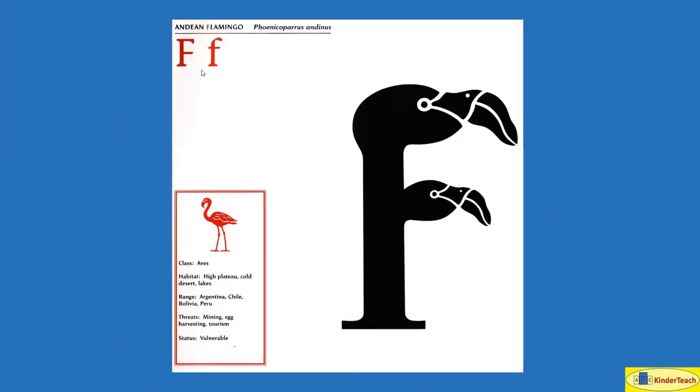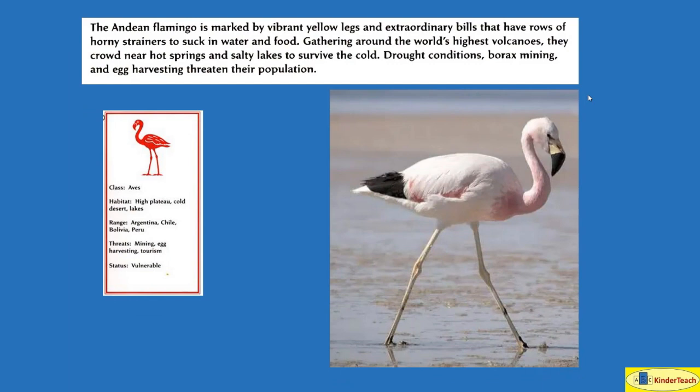Andean Flamingo. F. The Andean Flamingo is marked by vibrant yellow legs and extraordinary bills that have rows of horny strainers to suck in water and food. Gathering around the world's highest volcanoes, they crowd near hot springs and salty lakes to survive the cold. Drought conditions — lack of rain — borax mining, and egg harvesting — people stealing their eggs — threaten their population. Habitat: high plateaus, cold desert, lakes. Where? Argentina, Chile, Bolivia, Peru.